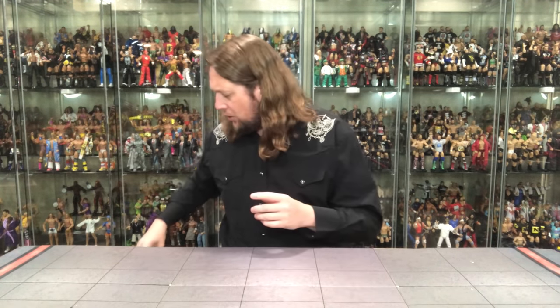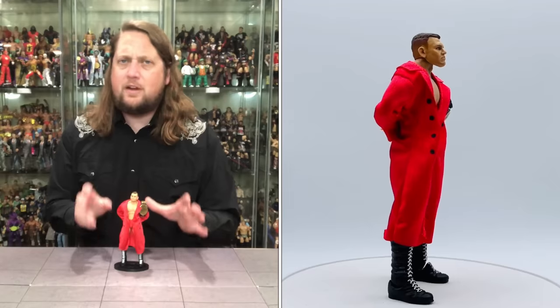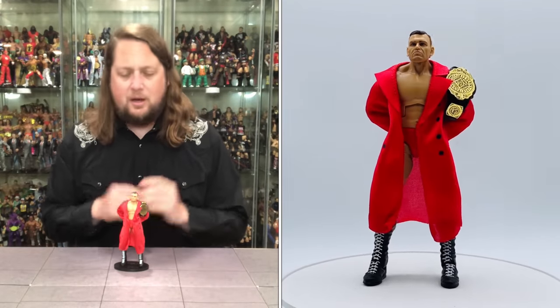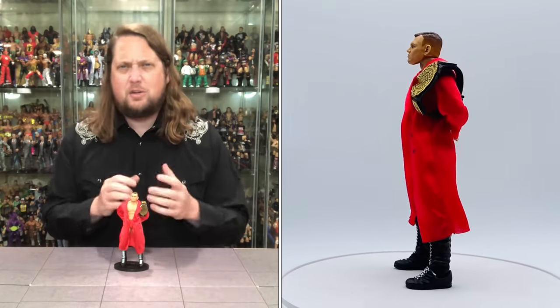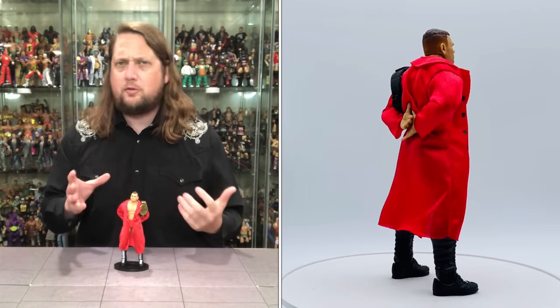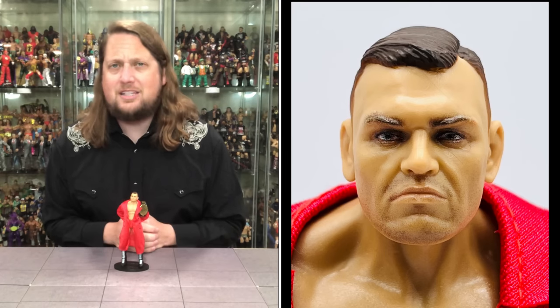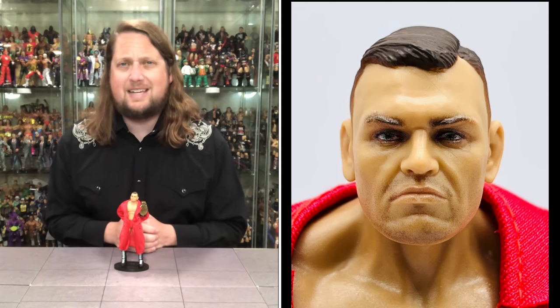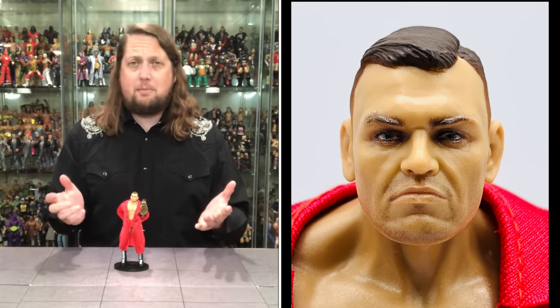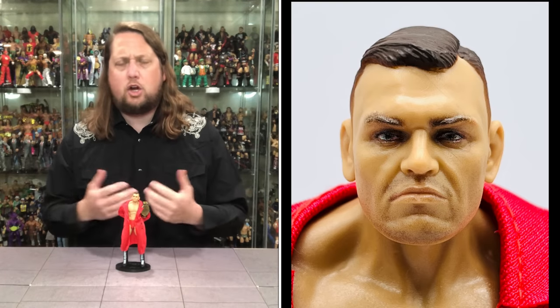Number 8 takes us to WWE Mattel Elite Series 102 for one of my favorite current performers — don't call him Walter, call him Gunther. Once again not perfect; it's missing the Intercontinental title, but I had an extra one and added it. You get Gunther in the red tights and a beautiful soft-goods red robe that looks just like him. This is technically a first-time figure under the Gunther name, as Walter was a Ringside Collectible exclusive a couple years ago with a totally different body type and look.